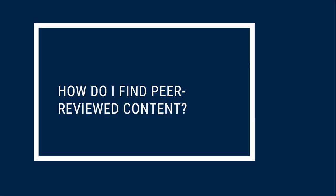Now that we know what peer-reviewed content is and why it's so important, how do we find it? Catalyst, the library's search tool, along with many databases the library subscribes to, have built-in tools to help you find peer-reviewed content.